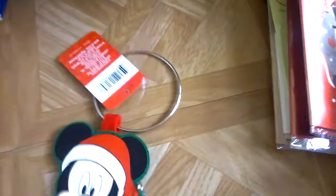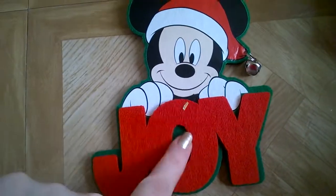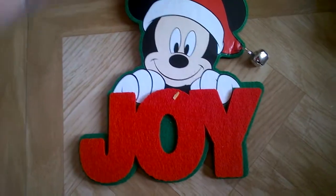I think this is a door hanger — I'm not sure. It's green on one side, and the other side has Mickey Mouse with the word 'joy' and a little jingle bell. I really like it, so I'm going to hang it on a door. I don't know if that's what it's supposed to be but that's what I'm doing.